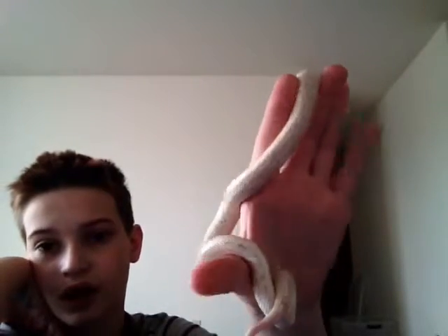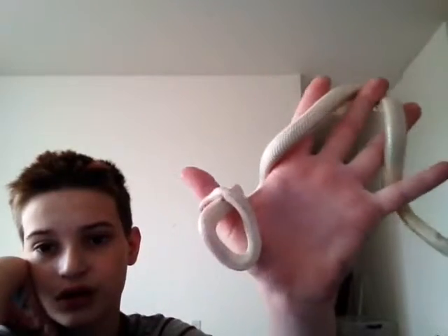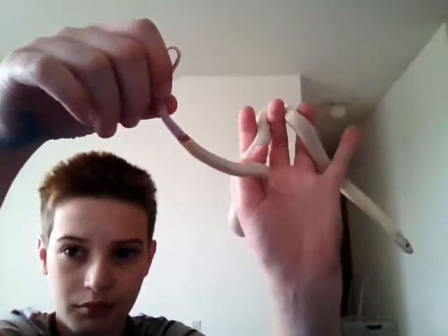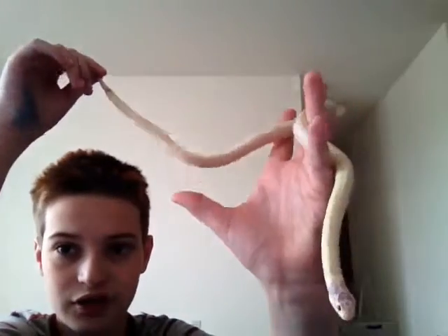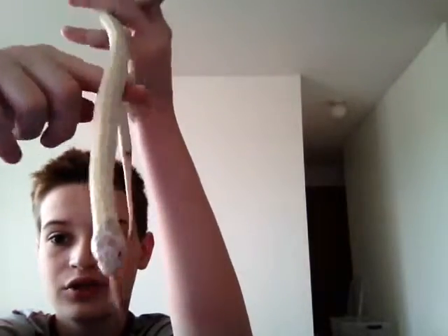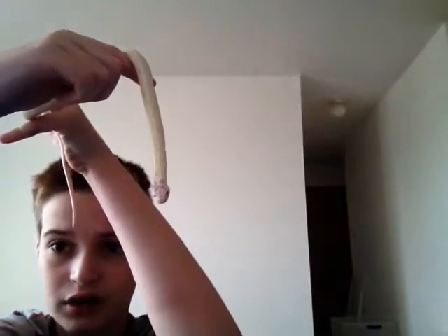Right here is a juvenile. He's around two feet. If you see this brown place on his bum, he has an infection and we're treating that.